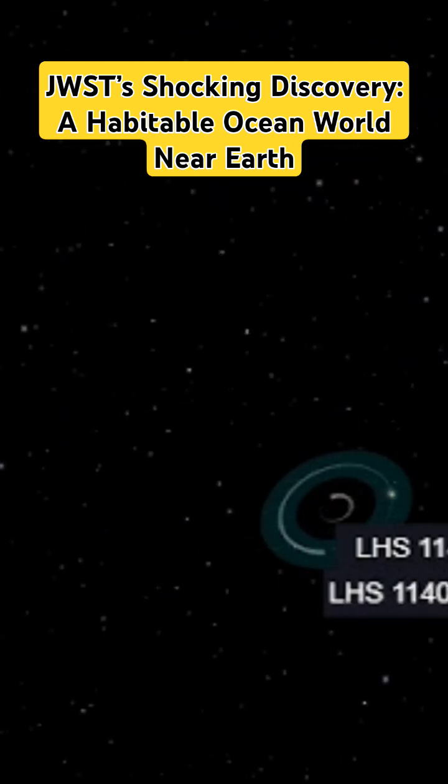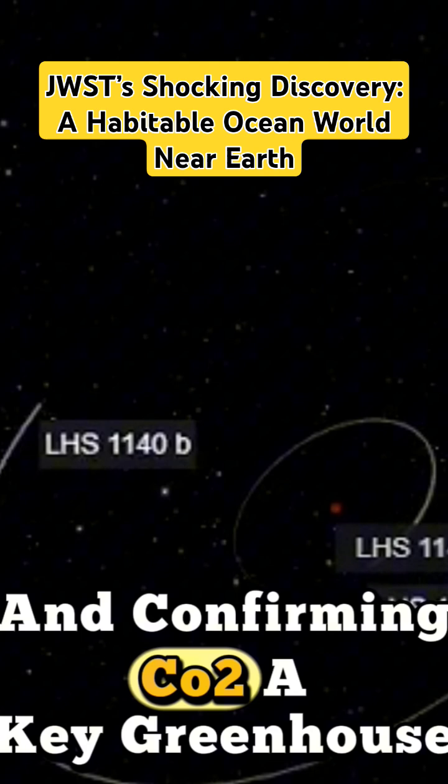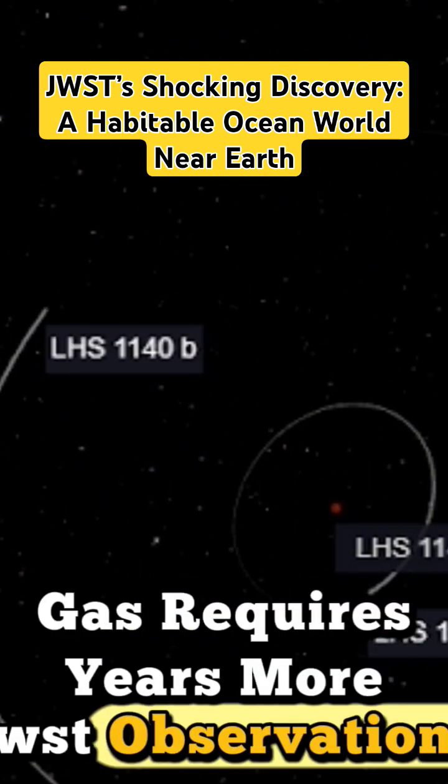But mysteries remain. Stellar activity could mask signals, and confirming CO2 — a key greenhouse gas — requires years more JWST observations.